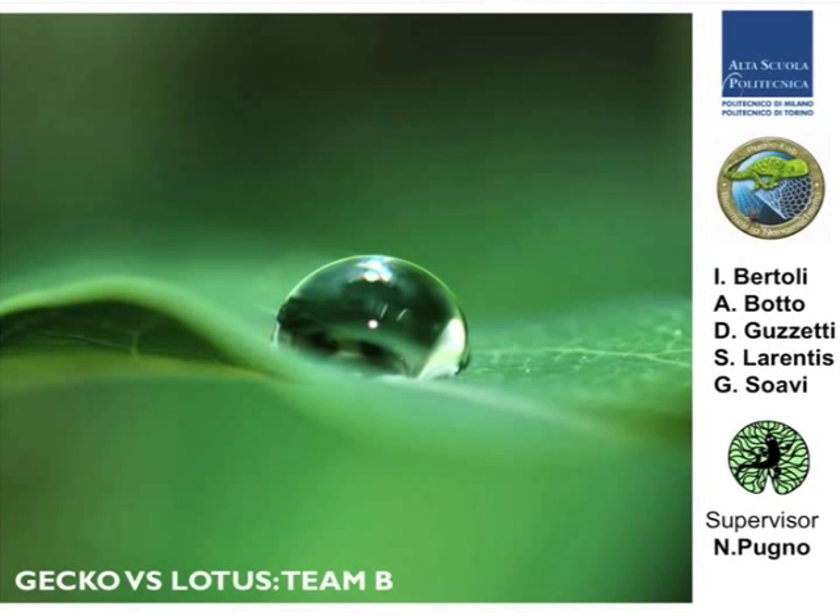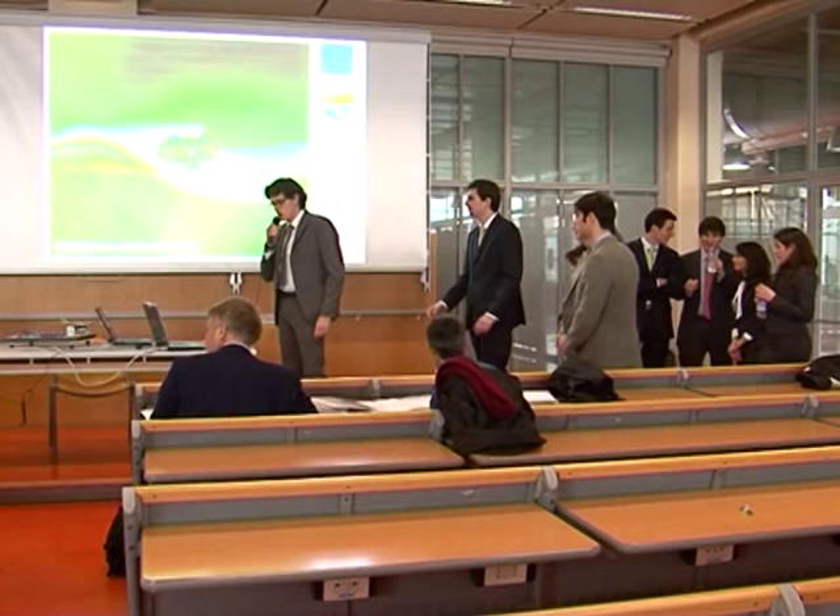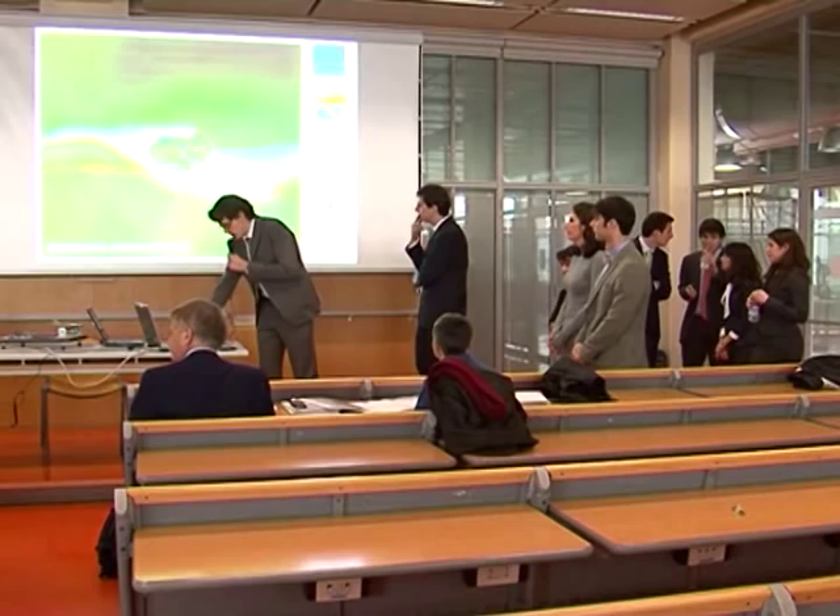Good morning everyone. Let me introduce our group, JECO versus Lotus Team B, or Team Lotus. Let me start by showing you a video about the amazing performance of a lotus leaf.